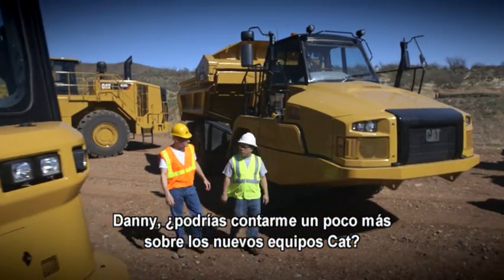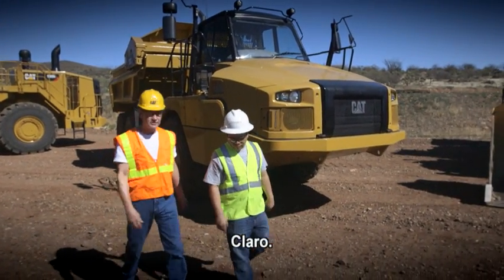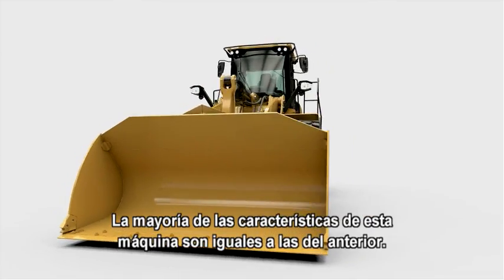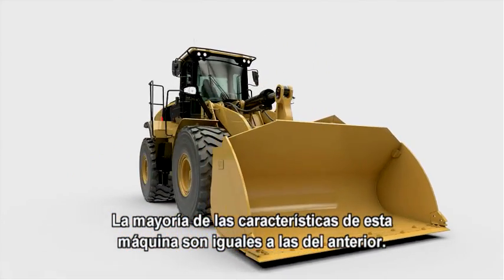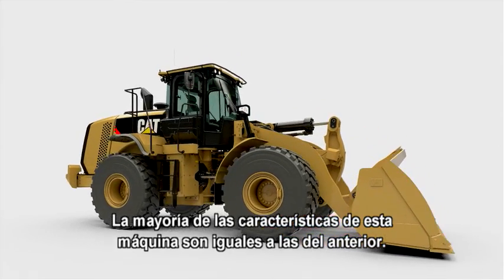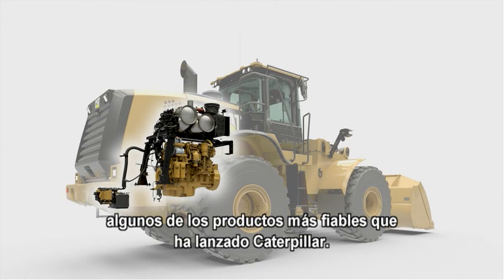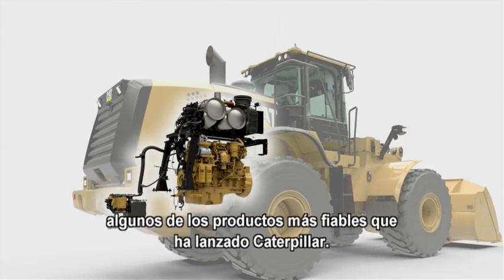So, Danny, can you tell me a little bit more about the new CAT equipment? Yeah, Edgar, of course. Now, Caterpillar made the biggest changes several years ago. The majority of the iron in this machine is the same as the previous model. That's great news for us. With so much proven technology, you're looking at some of the most reliable products ever introduced by Caterpillar.